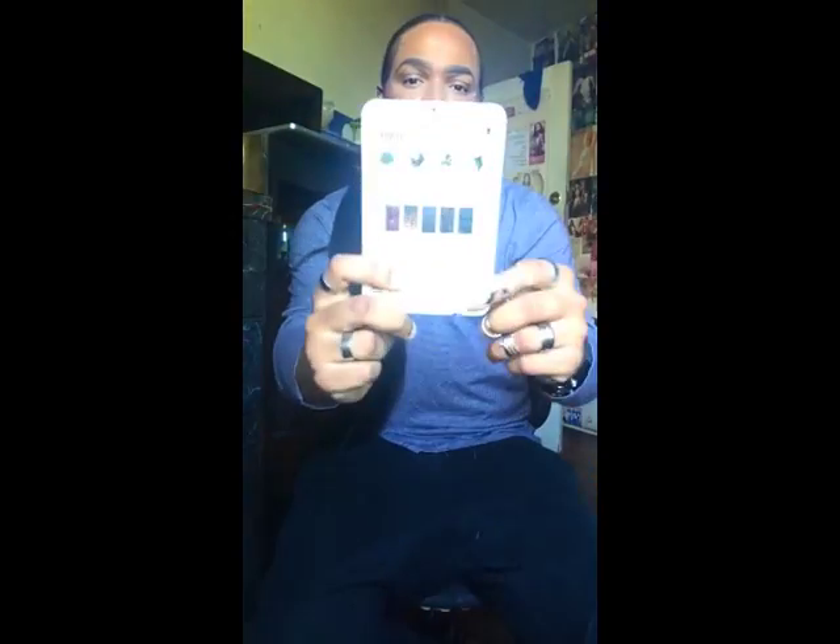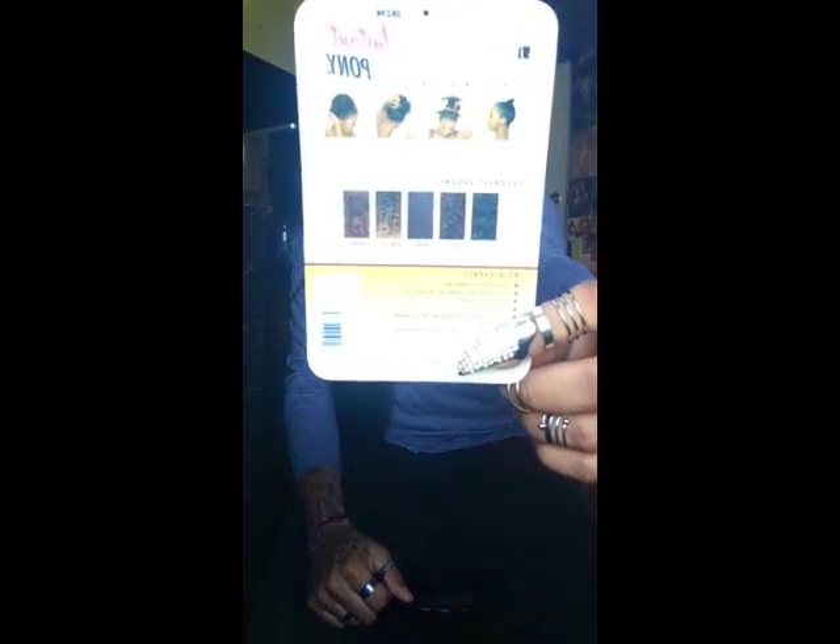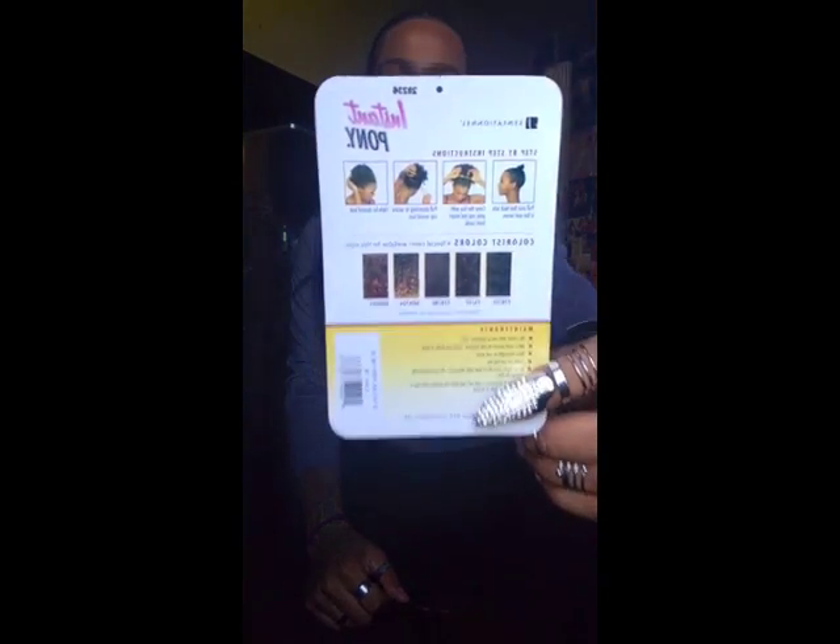Once again, this is the instant ponytail from Sensational in a Permiyaki 1B. It has instructions on the back, and they offer a number of different colors. It's curling iron safe and flat iron safe — you can curl it up to 350 to 400 degrees. So you can wand curl this and put a flat iron to it up to 350 to 400 degrees. It's nice and sleek.